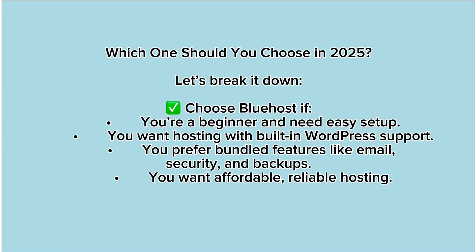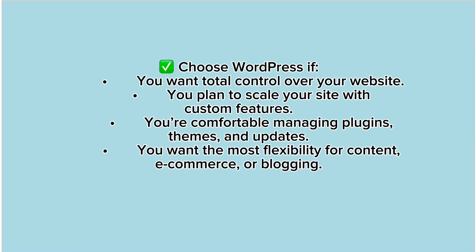Which one should you choose in 2025? Choose Bluehost if you're a beginner and need easy setup, you want hosting with built-in WordPress support, you prefer bundled features like email, security, and backups, or you want affordable and reliable hosting. Choose WordPress if you want total control over your website, you plan to scale your site with custom features, you're comfortable managing plugins, themes and updates, or you want the most flexibility for content, e-commerce, or blogging.